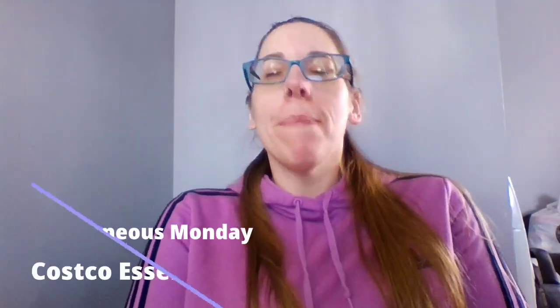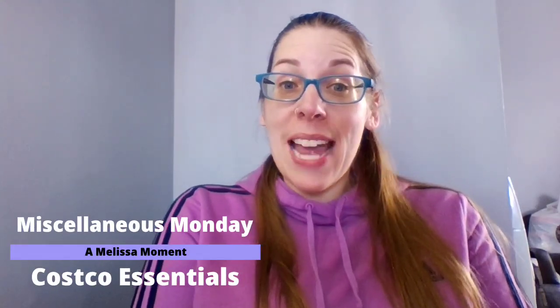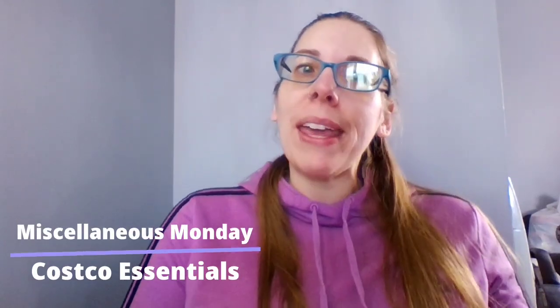Hello everyone, Melissa here. Welcome to your Melissa moment and welcome to Miscellaneous Monday. I hope you guys are having a fantastic day. Today for Miscellaneous Monday, we have a Costco shopping haul for you guys.